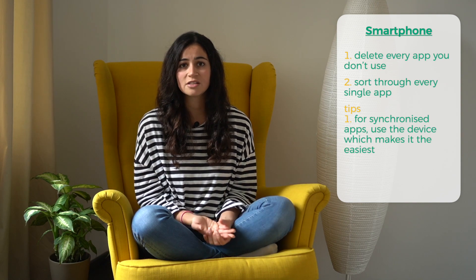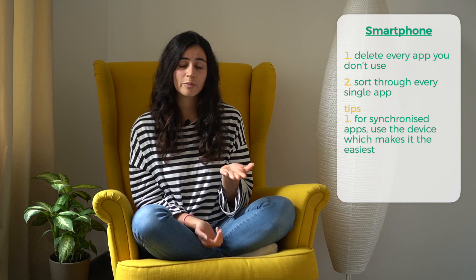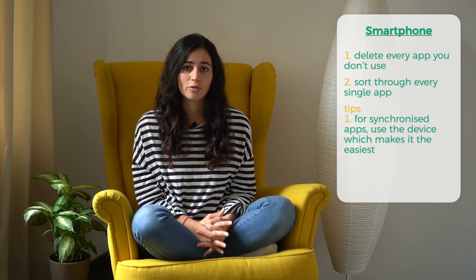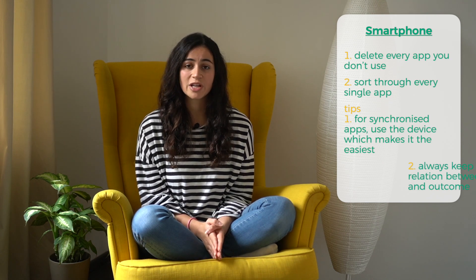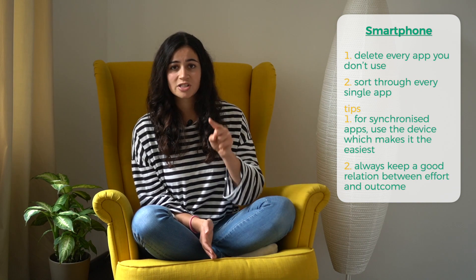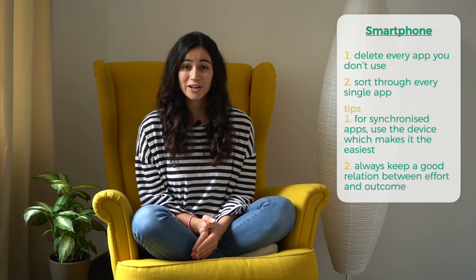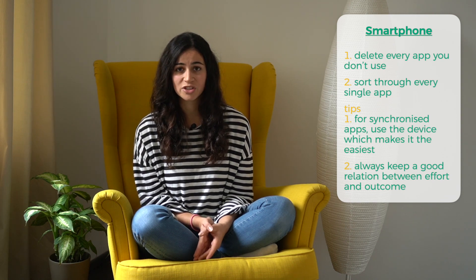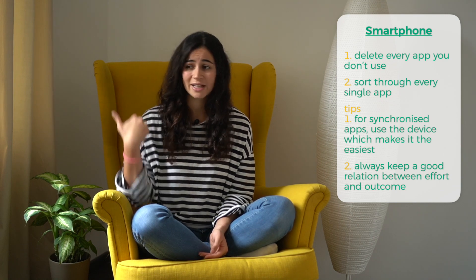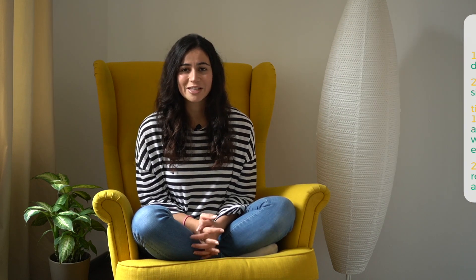Same with photos — choose the device you are more comfortable looking through. I go through emails on my computer but sort photos on my phone. Always keep a good relationship between effort and outcome. For example, deleting WhatsApp chats is super easy because you can select all and delete them at once. But from my experience you can't do this within Facebook Messenger, so if you have to delete every single chat one by one — and you might have chats from ten years ago — you might want to save that time.